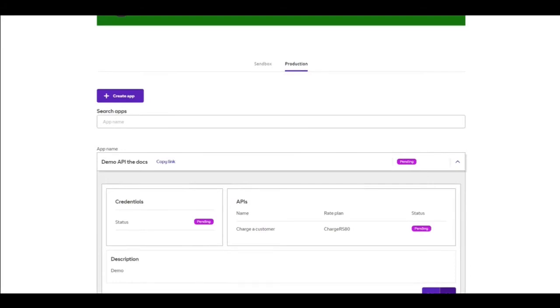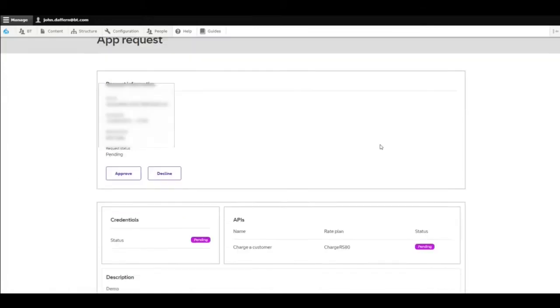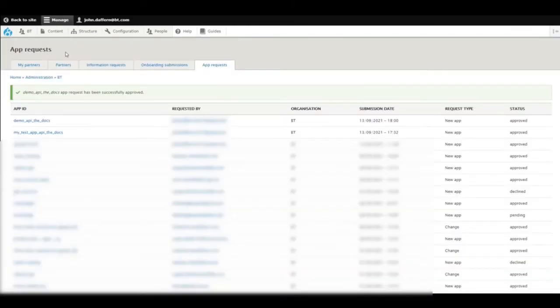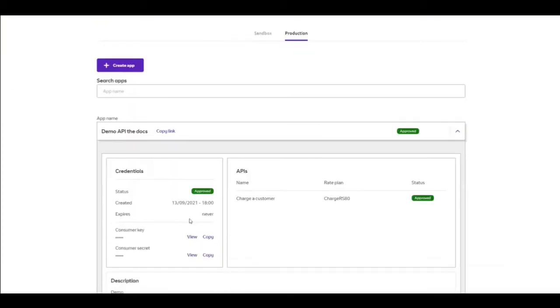The account manager will receive a notification that one of their partners has created an app. In the account manager view, I can look for app requests and see Demo API Docs containing the charge-a-customer product with the rate plan. I can either approve or reject that app request. Additionally, for some products we automatically generate an onboarding form where the product team requires additional information before approving — you don't have to approve it until you've received that additional information. Once the account manager has approved the app, the user can then access the app using their key and secret, which appears in their credentials.